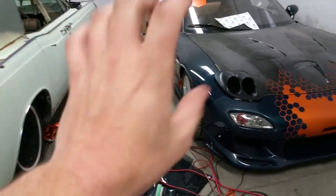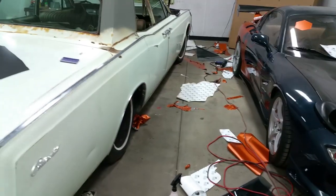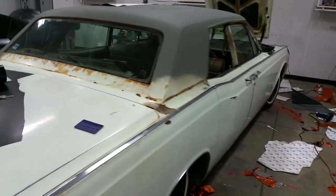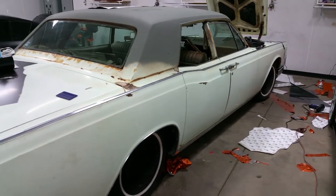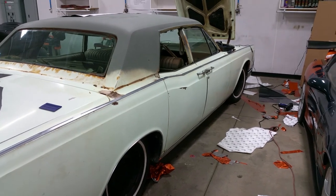Ignore this — this is when you own a detail shop, you're done with all the customers' jobs and you're wrapping your own car. Anyway, that's a nice huge update on the Lincoln. You're going to see her start idling and driving more often. The radiator system is the only problem with it to drive it normally, so you'll see her on the road.